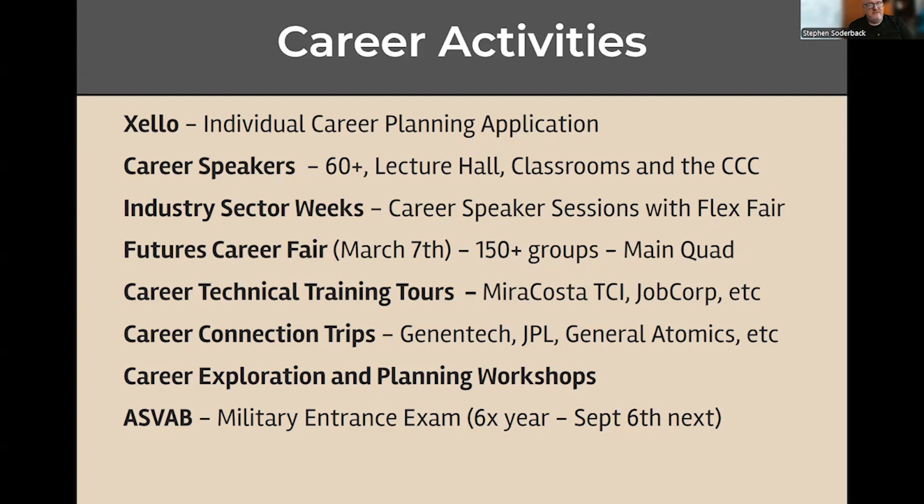We have career speakers — at least 60 will happen on campus. Most of them will be at the lecture hall, but they could be in a classroom or one of our flex rooms in the library. All the career speakers are people coming from the community who are in a specific type of career or occupation — that might be a lawyer, a nurse, a police officer, or an engineer. Students who have saved their career in Zello get personally invited, because that drives who I invite. These events are usually open to most students, and the objective is to make sure you can talk to somebody who does what you want to do in the future.